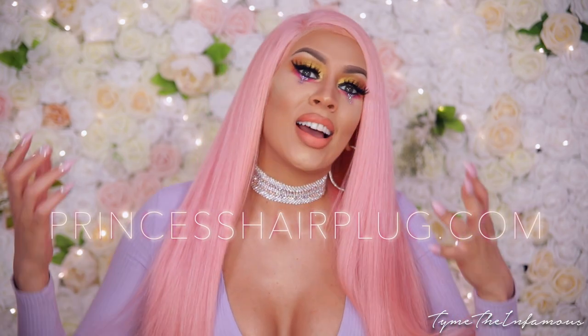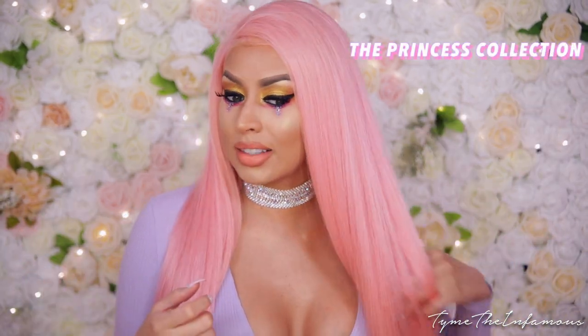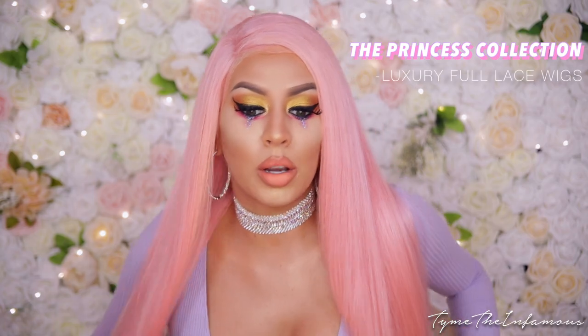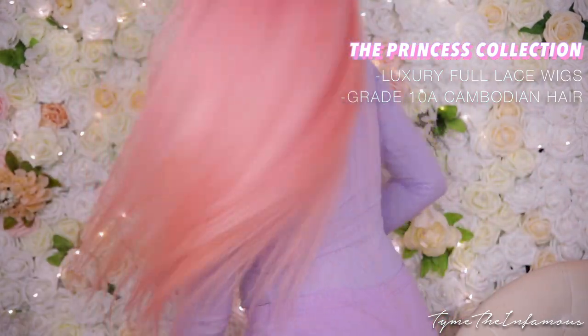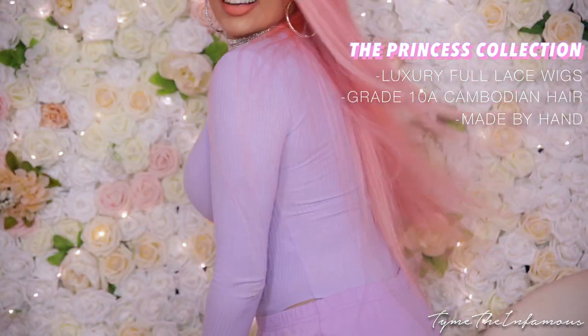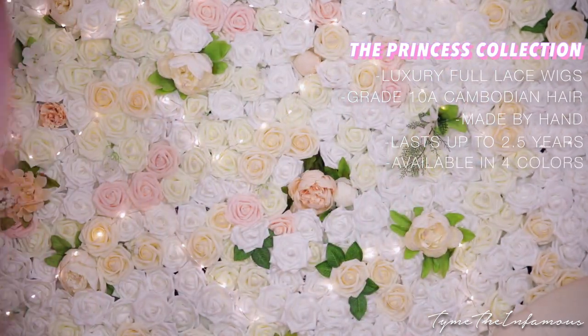Hey loves, it's Time the Infamous here, welcome back to my channel. I have been away because I have been working so hard on my wig launch and my wig line with Princess Hair Plug, and it is finally here. You guys can go shop my wigs now. This is my favorite, most signature color — it's called Pretty Pink. I am wearing this in 28 inches, so here's the back of the wig.